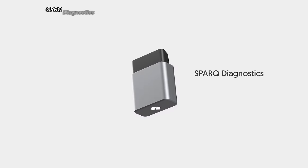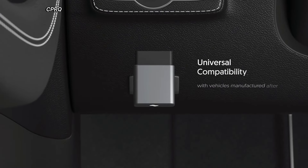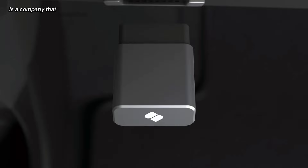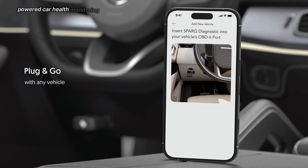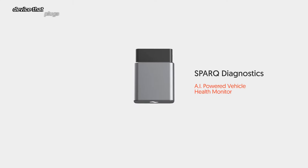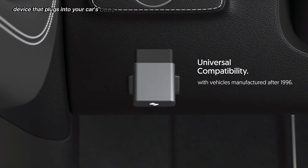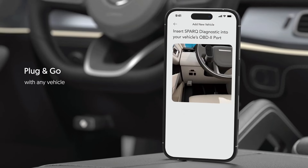SparkU Diagnostics is a company that specializes in developing AI-powered car health monitoring systems. Their flagship product is a small device that plugs into your car's OBD2 port and uses artificial intelligence to analyze vehicle data.